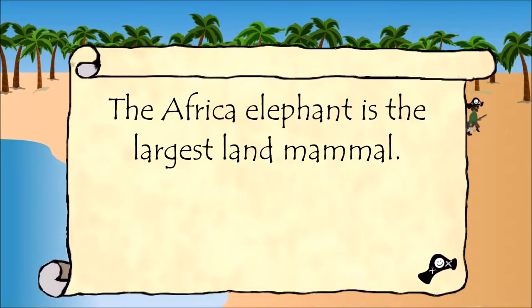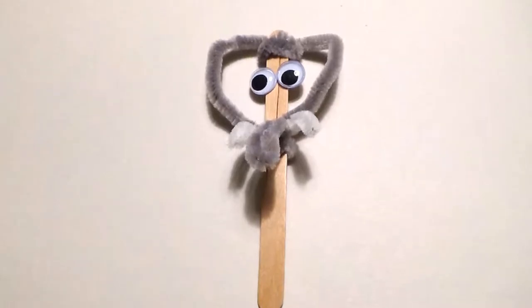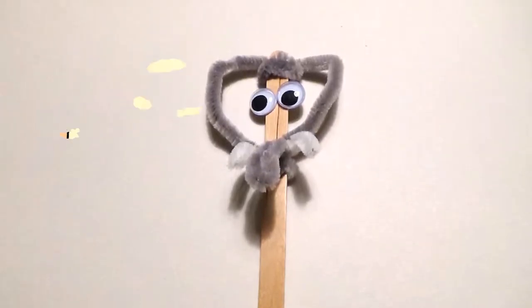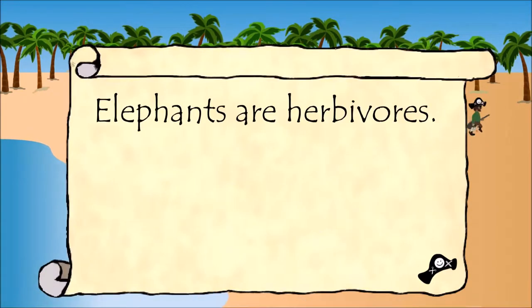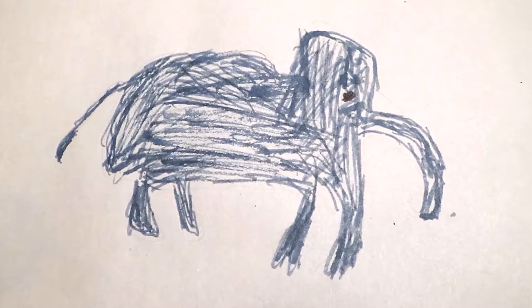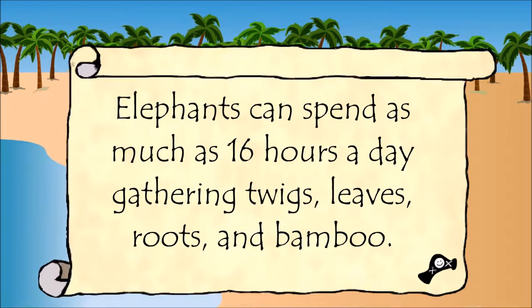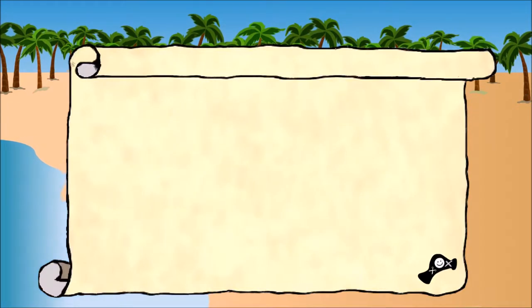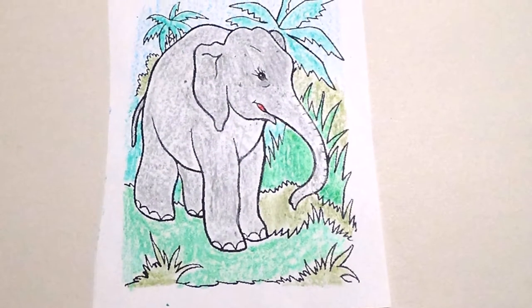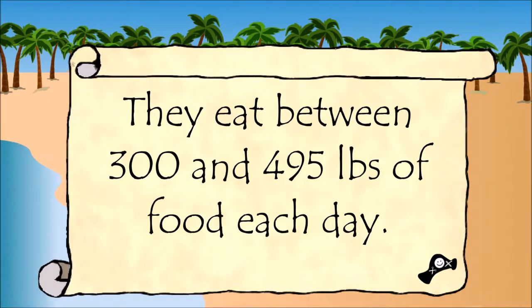The African elephant is the largest land mammal. Elephants are herbivores, and they can spend as much as 16 hours a day gathering twigs, leaves, roots, and bamboo.